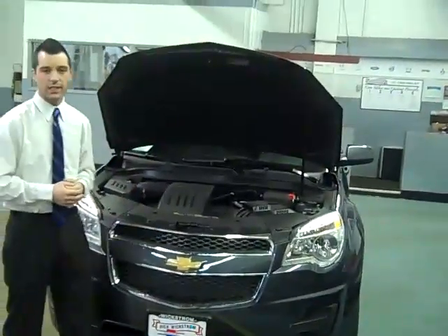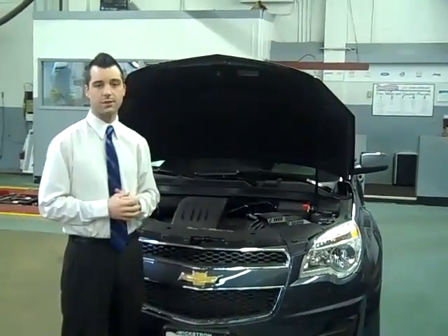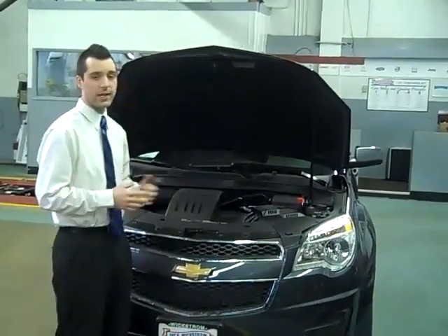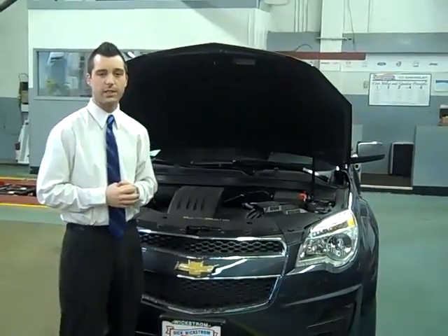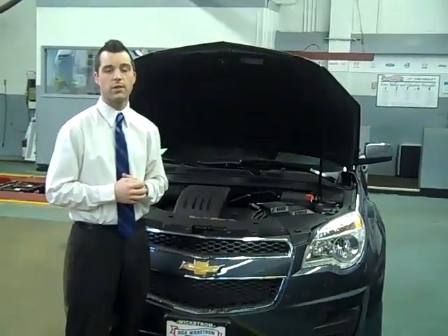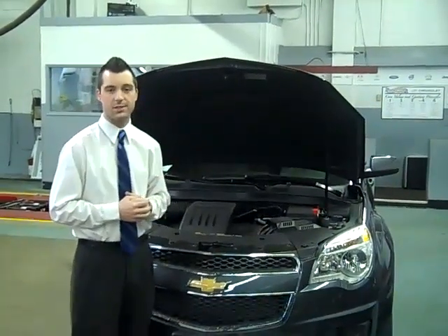Taking a look under the hood, the Equinox comes equipped in many different configurations: a four-cylinder, six-cylinder, front-wheel drive, and all-wheel drive. Our Equinox here is equipped with a 2.4-liter Ecotec engine, providing you with 182 horsepower and 172 foot-pounds of torque, coupled with a six-speed automatic transmission.